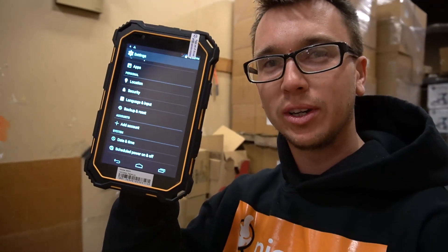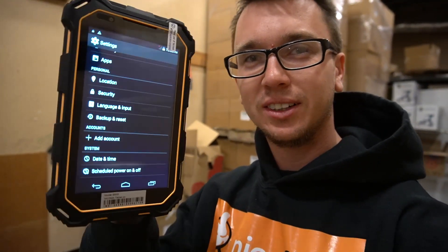Yo, look at this tab that I found. It's a freaking brick. Let's see how good it is.